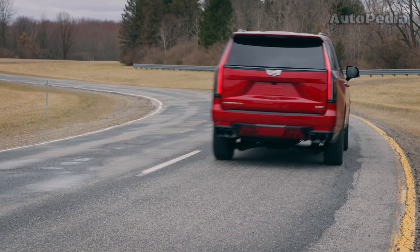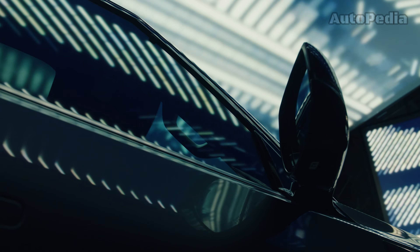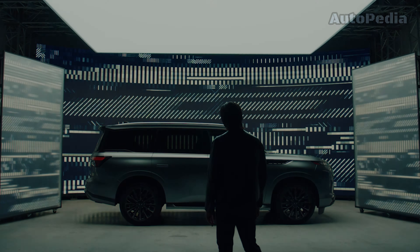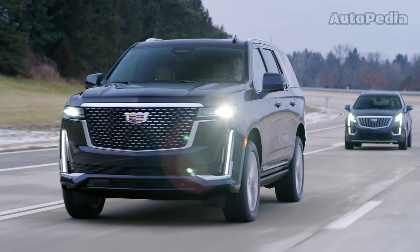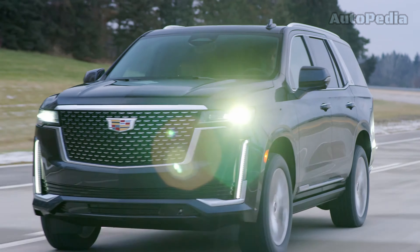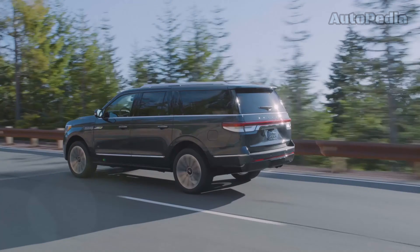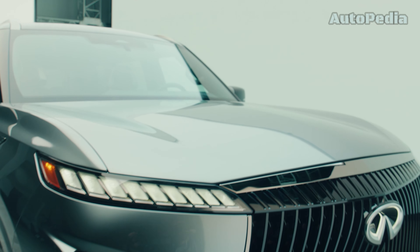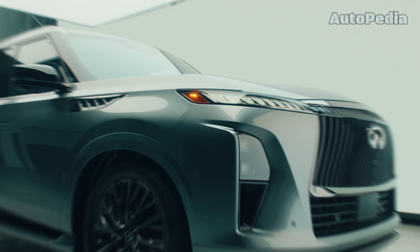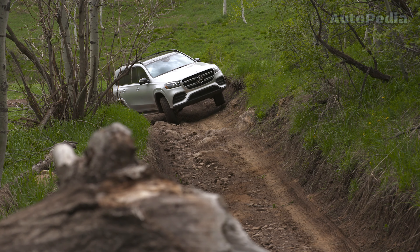Last but not least, let's talk about warranty and money. In terms of warranty, the Infiniti QX80 is the only one that offers 4 years and 70,000 miles, with the rest of the group also offering 4 years but only 50,000 miles. As for prices, the Cadillac Escalade starts at around $84,000 and can go up to $150,000 for the Escalade V. The Lincoln Navigator starts at $84,000 and goes up to $150,000 for the Black Label L. The Infiniti QX80 starts at around $84,000 and can reach up to $112,000. Lastly, the Mercedes GLS starts at $88,000 and goes up to $177,000 for the Maybach version.